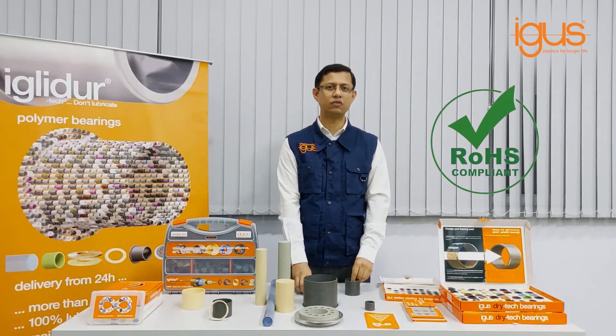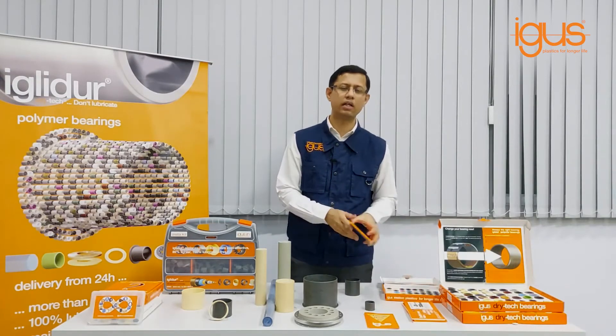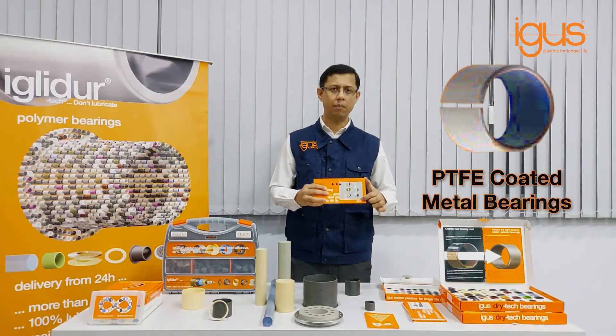All Iglidur bearings are RoHS-conformant and offer a technical and economical advantage over standard conventional metal bearings like bronze bearings, brass bearings, needle roller bearings, or PTFE-coated metal rolled bearings.